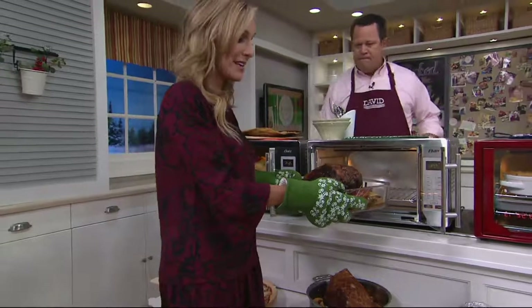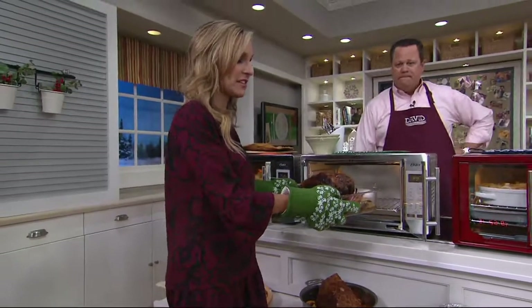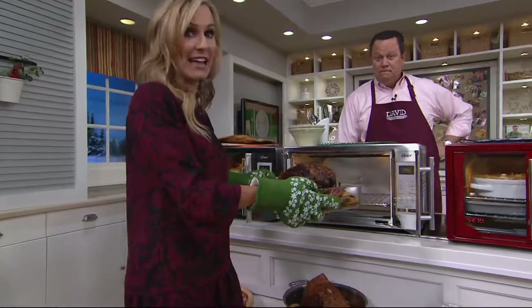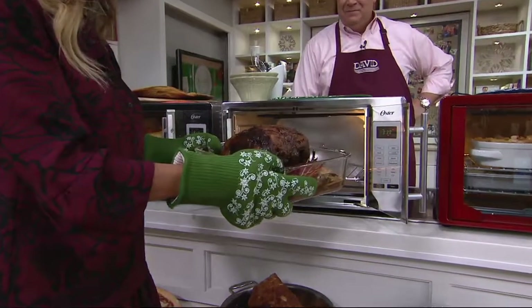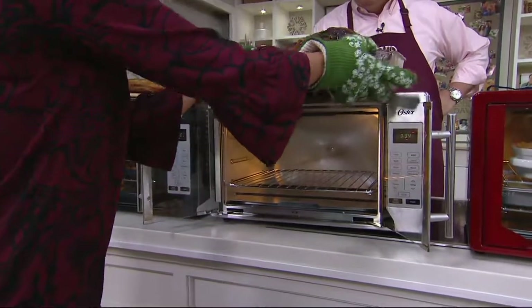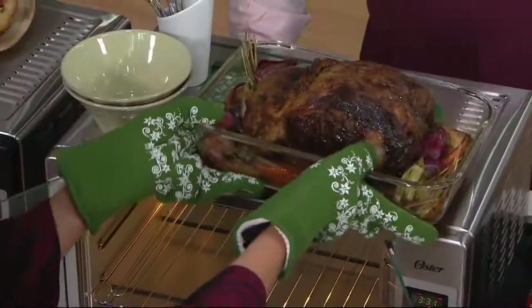What does 40% larger mean? It means I'm able to put this delicious prime rib — it's over 8 pounds — inside a countertop oven. That is absolutely amazing. This is going to feed my family of seven. I don't have to turn on the oven heating up my entire kitchen. It's much more energy efficient.